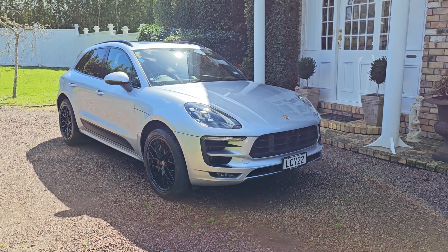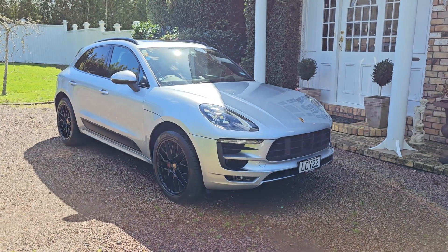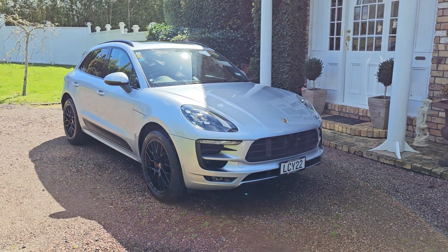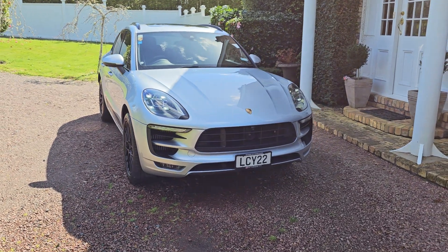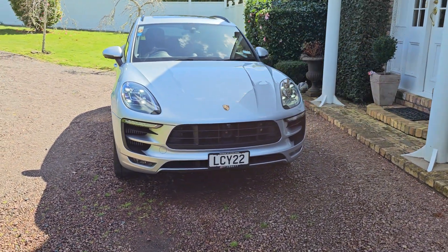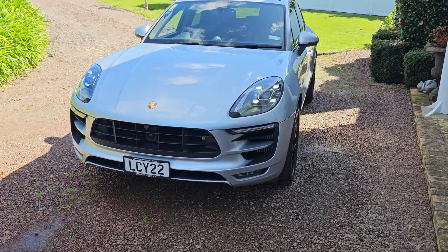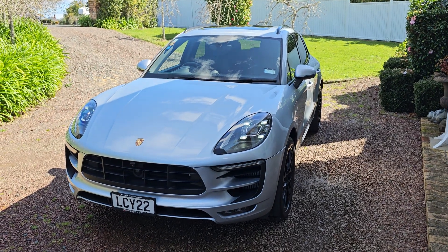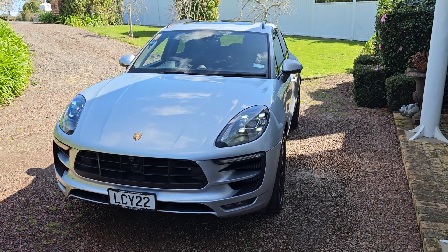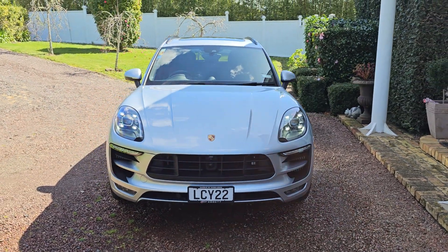Here we have a beautiful example of a Porsche Macan. This is a 2018 model with a mere 50,600 kilometres. This is the three-litre four-wheel drive turbo GTS model — a high-performance vehicle with all-wheel drive, full leather, panoramic roof. New Zealand new with all stamp books, serviced by Giltrap.